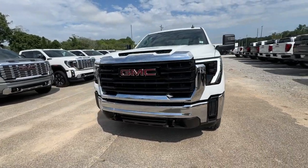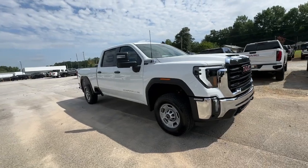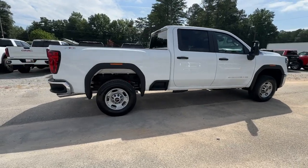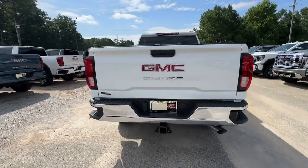Can you see yourself in the 2024 GMC Sierra HD? Tackle the toughest jobs with confidence in this brawny Sierra HD. From its heavy duty capability to its refined ride and luxury cabin amenities, this impressive workhorse offers a unique blend of steely strength and modern comfort.